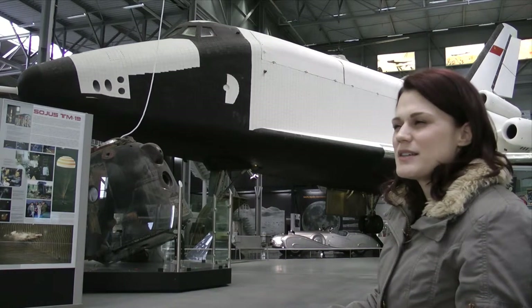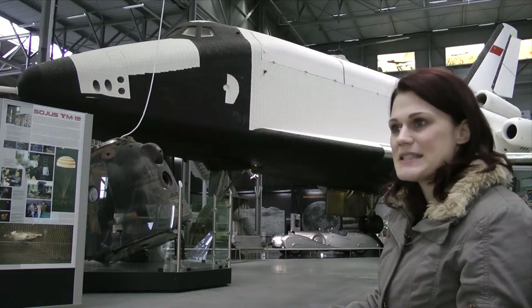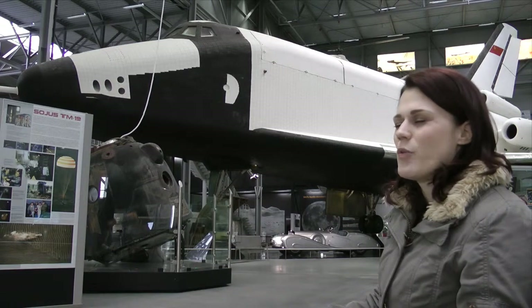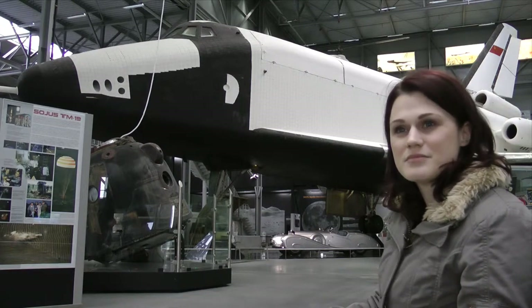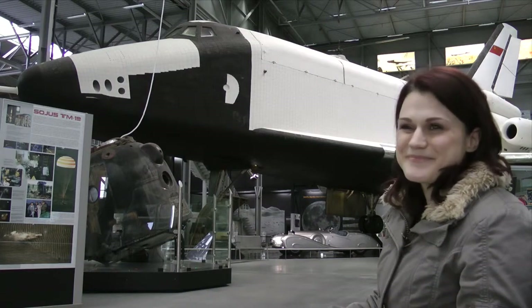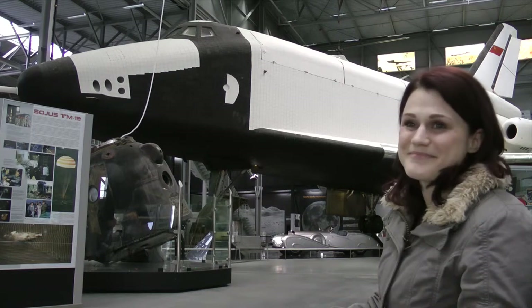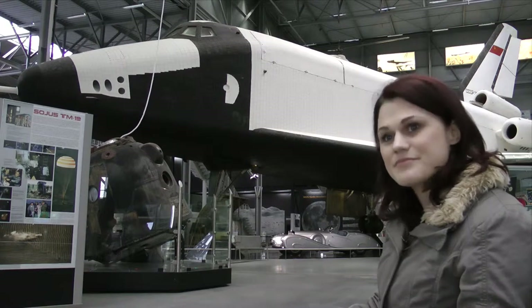This museum here was built in 1991, and in Sinsheim it opened in 1981. I had a quick look this morning and I've just been amazed by the number of things you have here, and I've been focusing on my interest, which is the space exhibition.